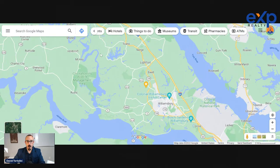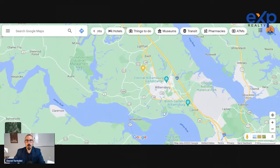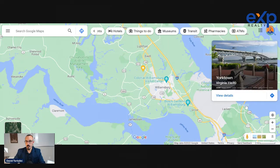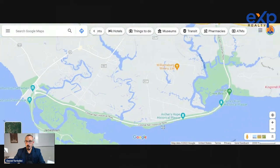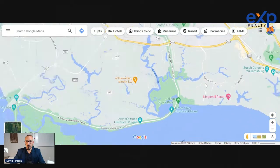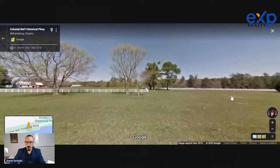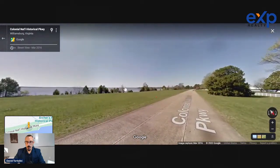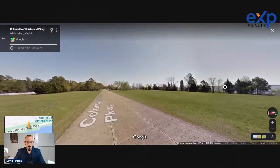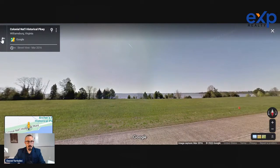James City County goes from outside the Route 199 belt and wraps around in a crescent shape to include Norge and Toano, and then comes back down to include historic Jamestown. It's called the historic triangle — you have Jamestown, Colonial Williamsburg, and Yorktown — and those are all connected by the Colonial Parkway, which is one of the most scenic, beautiful drives you can do. A lot of people who cycle or ride motorcycles love to get out on the Colonial Parkway.